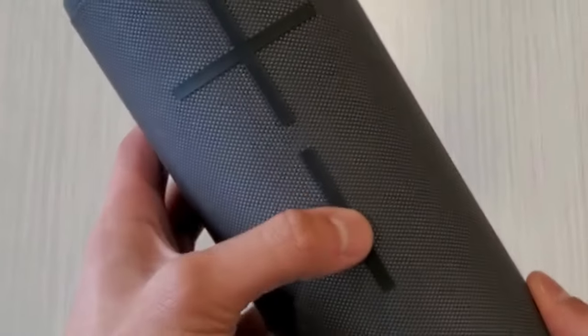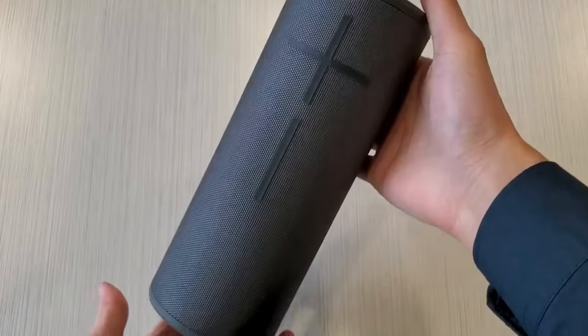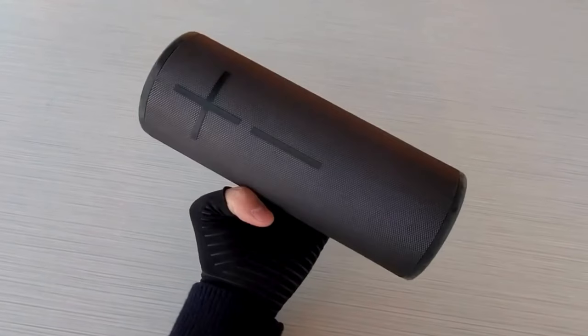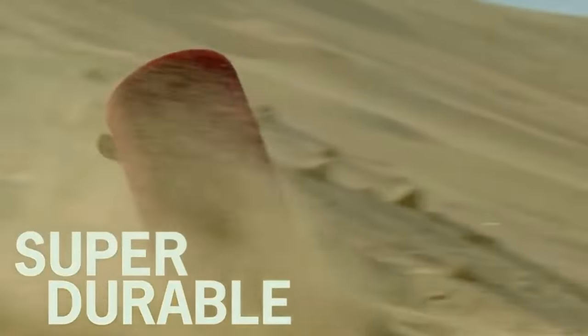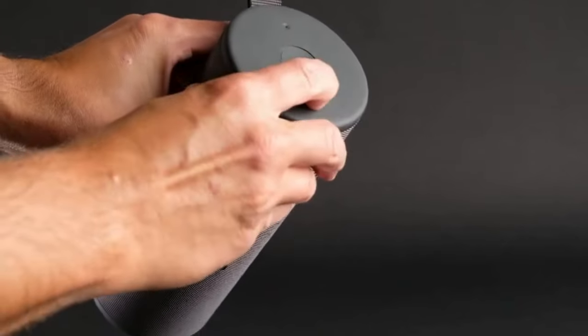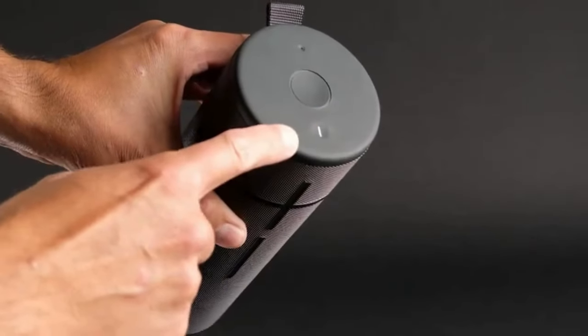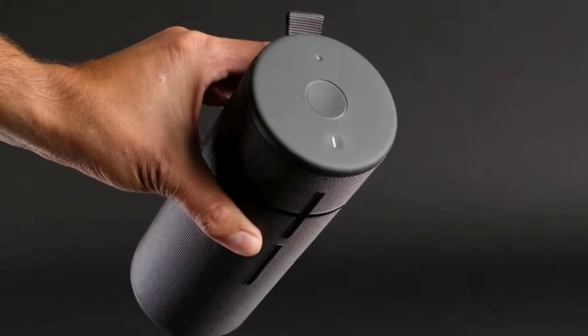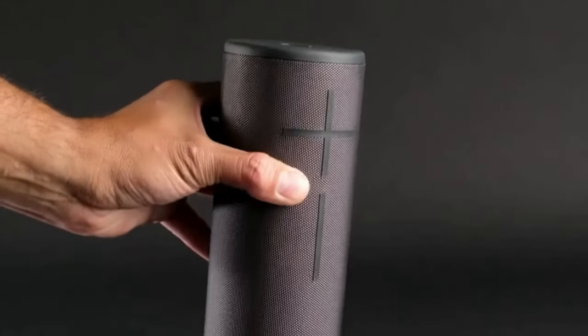While the Megaboom 3 may be larger than some portable speakers and lacks smart assistant support, its unparalleled sound performance and rugged build make it a standout choice. Plus, you can enhance your listening experience by pairing it with older Megaboom and Boom models for stereo sound. For unbeatable sound quality and durability at a reasonable price, the UE Megaboom 3 stands tall as the ultimate Bluetooth speaker companion.